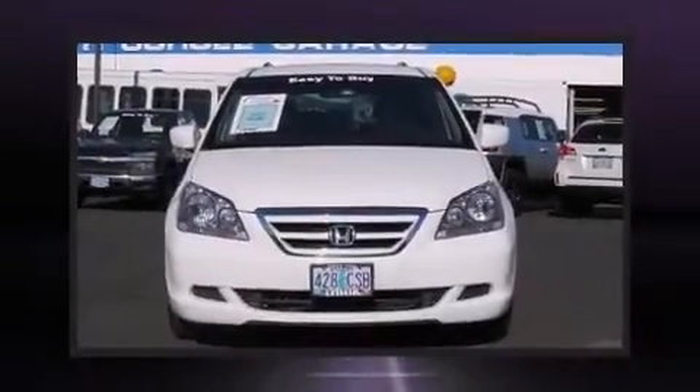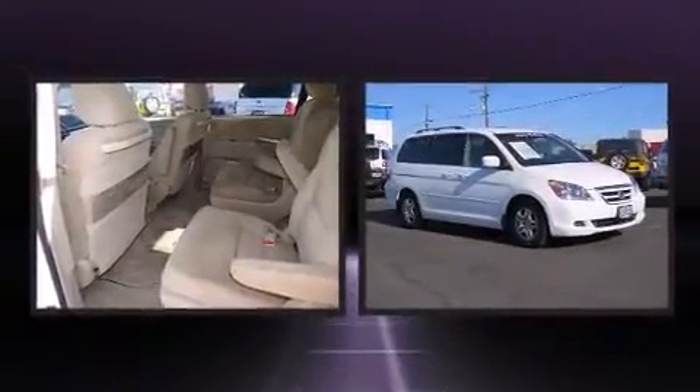Step into the 2006 Honda Odyssey. It features an automatic transmission, front-wheel drive, and a 3.5-liter six-cylinder engine.